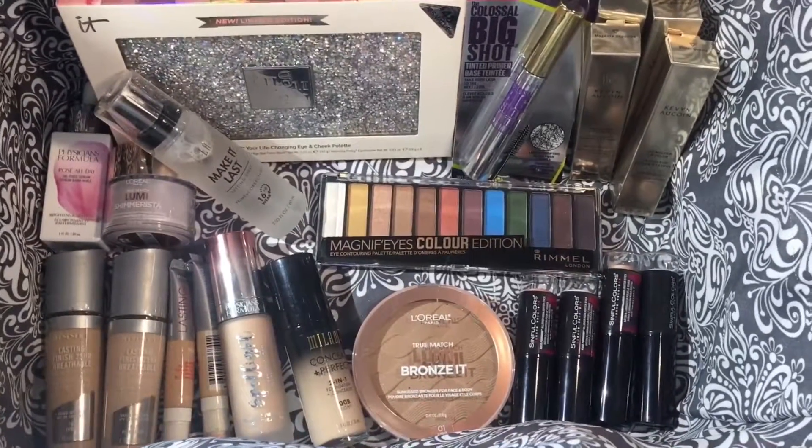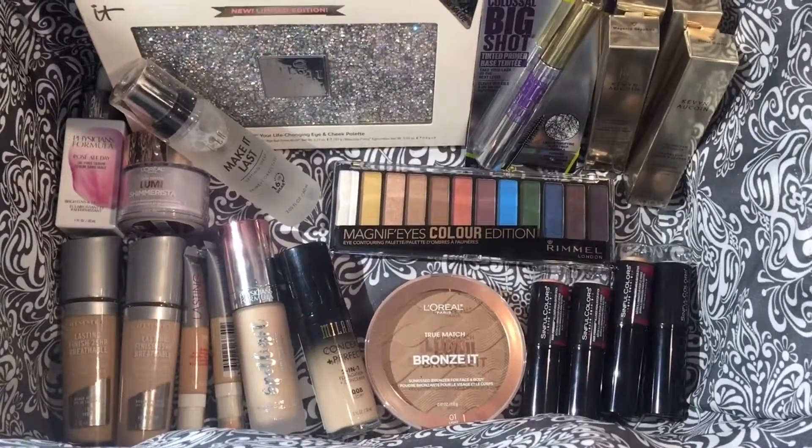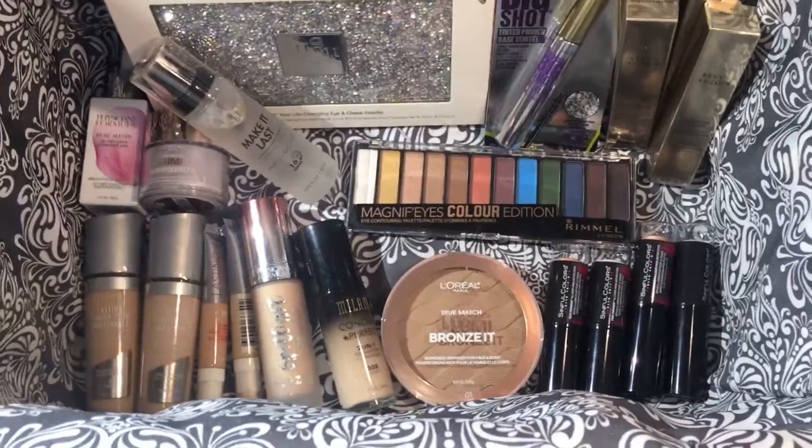I've been using these products for about two weeks now and I have formed some opinions on them, so stay tuned if you'd like to hear what they are.